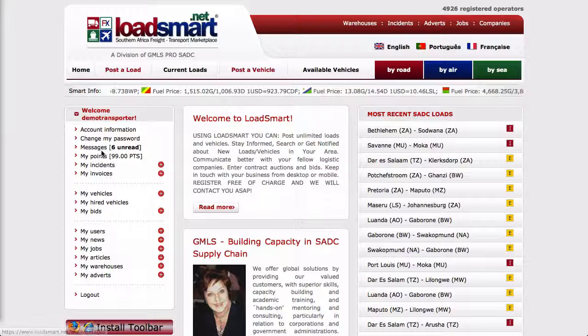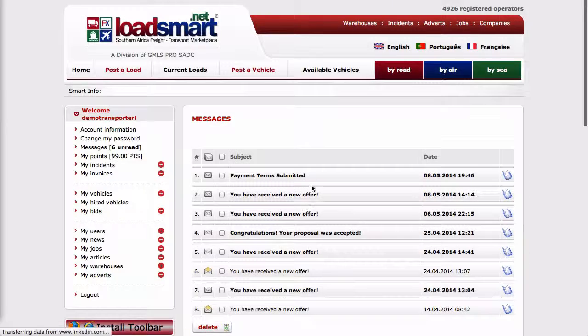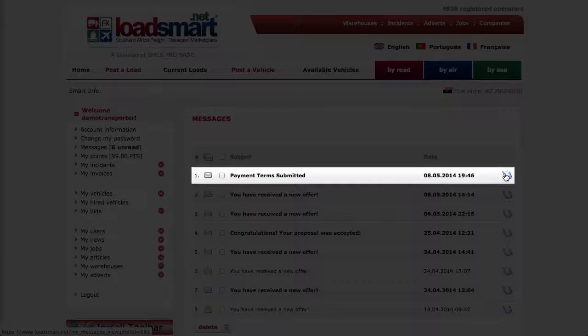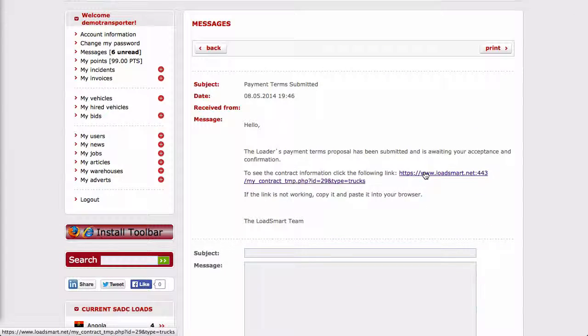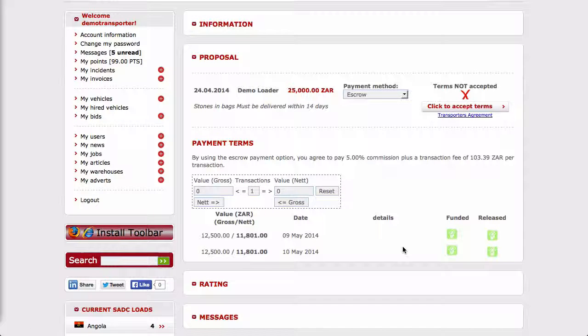To access the payment terms via messages, select messages, then click on the payment terms submitted message and click on the link in the message. If you agree to the payment method, read the transporter's agreement and then click on the link to accept the terms.